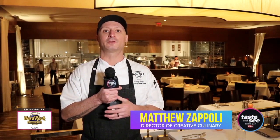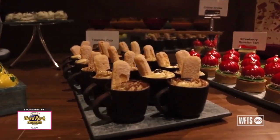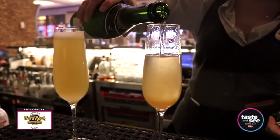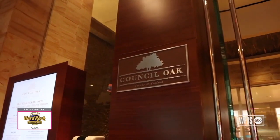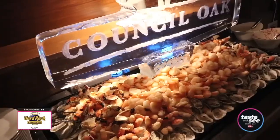Here at the Hard Rock, we have a couple of options for brunch at a couple of price points, and we pride ourselves on offering the highest quality and the best service. Our premier steakhouse is called Council Oak, and when it comes to our brunch menu, you can expect to find a raw bar.